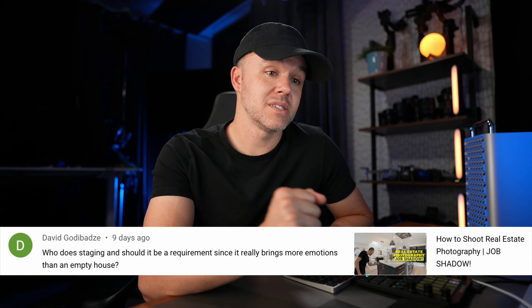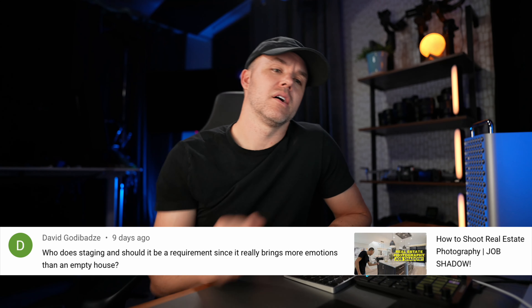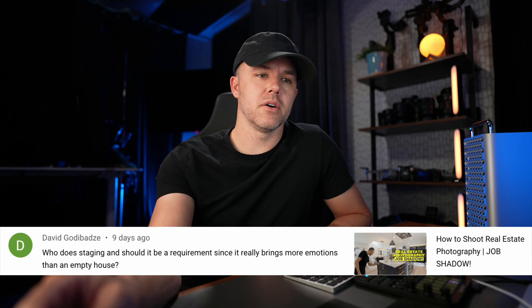Staging does bring more emotion than an empty house. As for it being a requirement, I would say no. From my experience out there, I'm seeing who's using staging — and it's usually flippers, home flippers who maybe spent a whole lot of money remodeling the interior of a property.